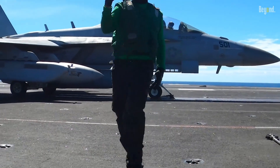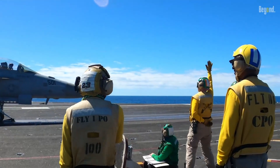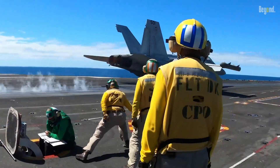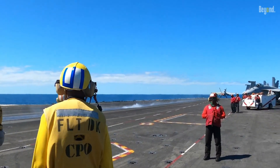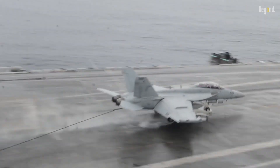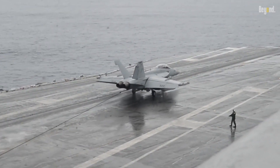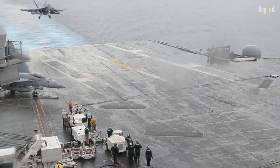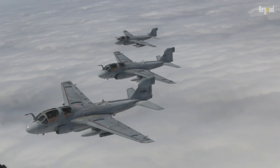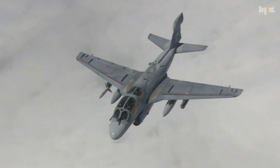The EA-18G Growler, based on the FA-18F Super Hornet airframe, continues the legacy of the Prowler as the next-generation electronic warfare aircraft. It builds upon the Prowler's capabilities while incorporating advanced technologies for enhanced electronic warfare operations. And there you have it — the Northrop Grumman EA-6B Prowler, a true legend of electronic warfare.